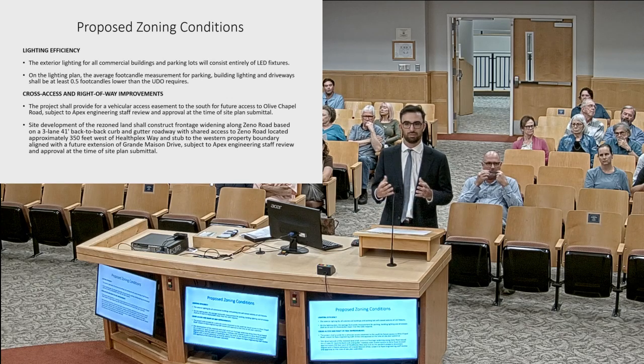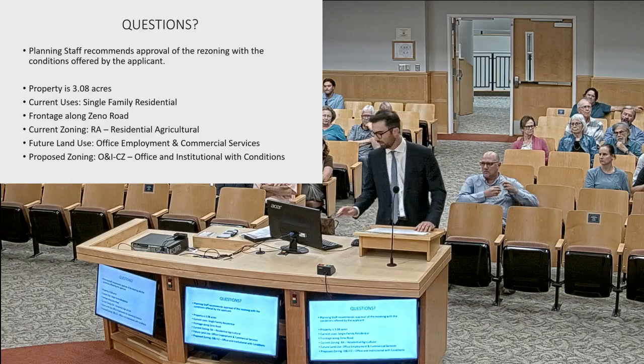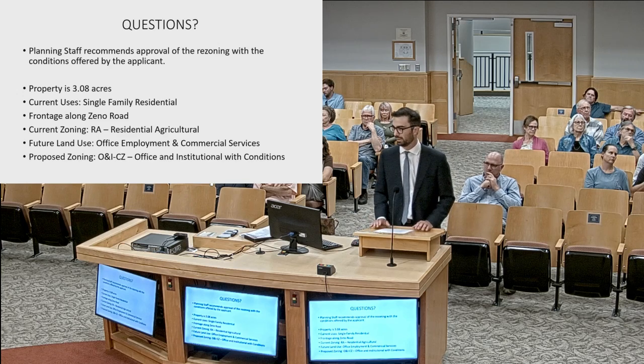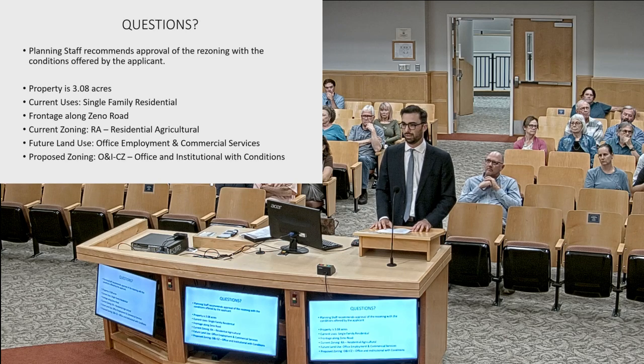Our access to and from the site would be from that extension of Grand Mason Drive. We would not have a driveway per se on Zeno, even though that Grand Mason Drive extension is going to function like a driveway at least until it's connected with the subdivision. In summary, our rezoning application is consistent with the town's policies including the future land use map, it is reasonable in the public interest, it's compatible with the surrounding uses, and we respectfully request a recommendation of approval.